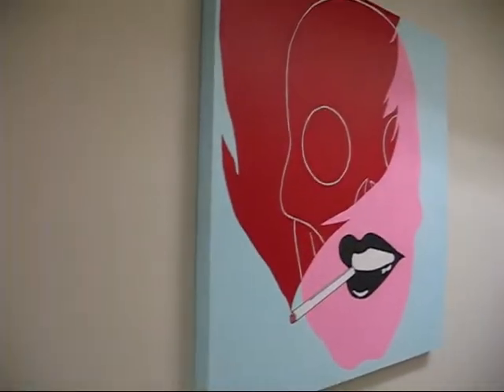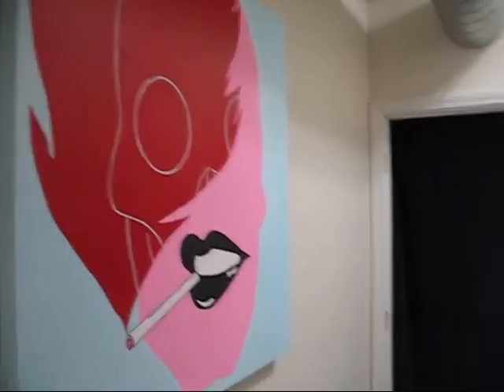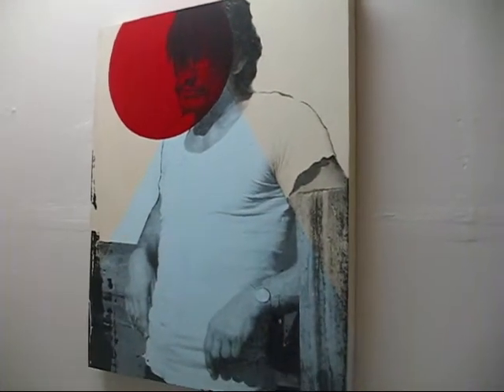The corridor's a bit cramped, but here we have two of Jamie Williams' pieces. And my personal favorite, Charles Bronson.